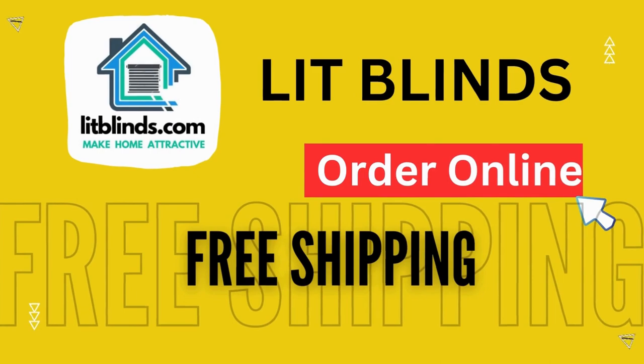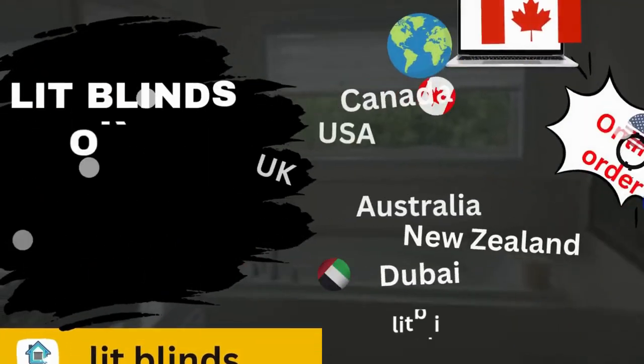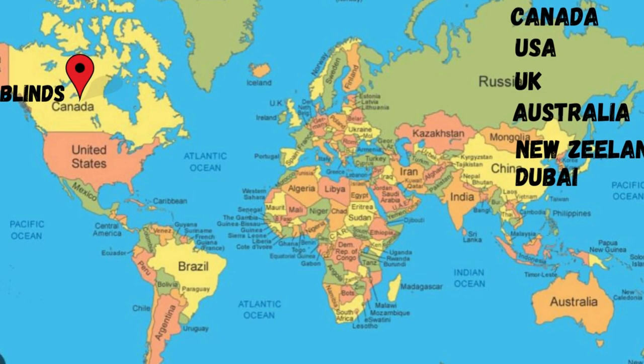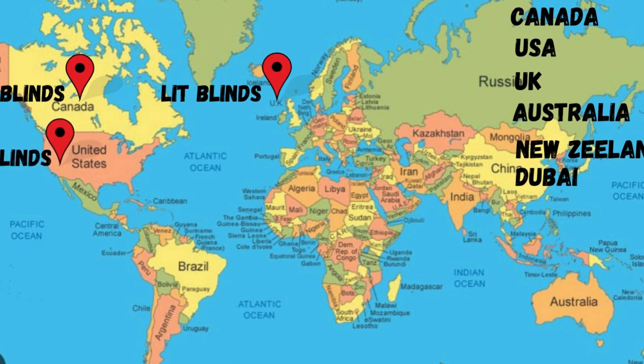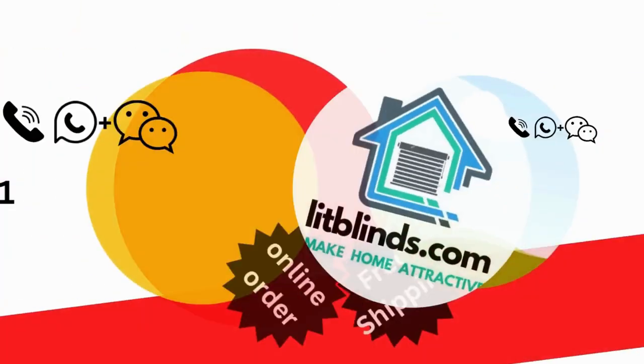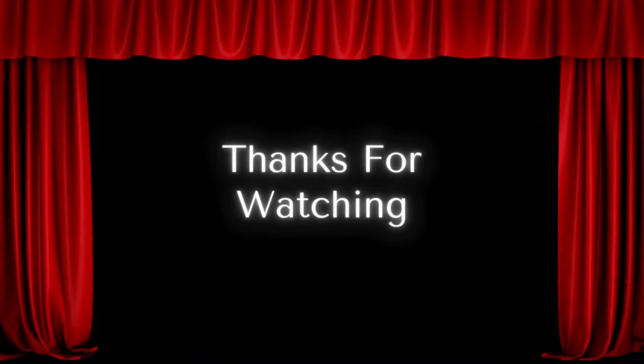Order online for shipping. Lit Blinds ships to different countries including Canada, USA, UK, Australia, New Zealand, and Dubai. Lit Blinds provides free shipping and 50% off in each country — order quickly to save. Contact us: USA 514-826-5278, Canada 254-708-6262, Email: LitBlinds@gmail.com. Thanks for watching.